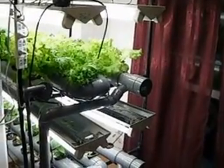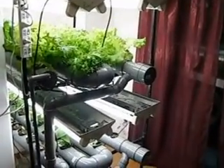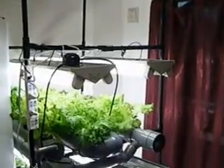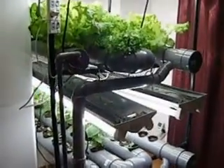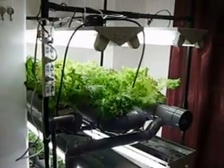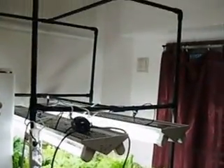Here's a small update on my hydroponic system. I changed it from a one layer system to a dual layer and plan on expanding to three layers.